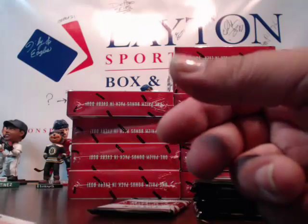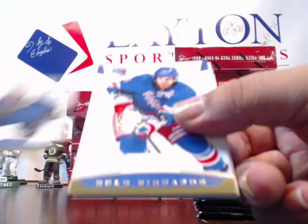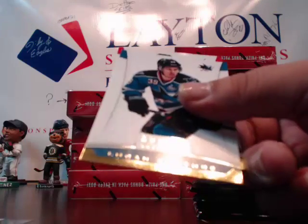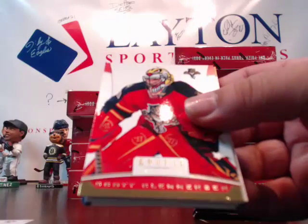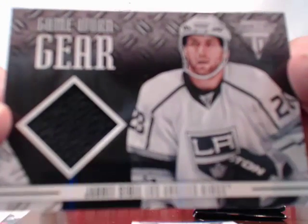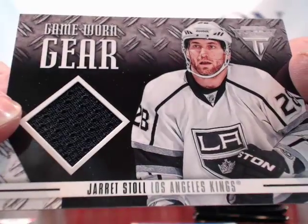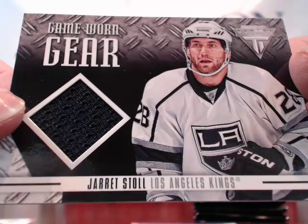Shea Weber and Bobrovsky. Pietrangelo, Richards, Rookies of Che Ganaway from Minnesota. Logan Couture, Alex Ovechkin, Brandon Sutter, Clemmensen, Saray. And a patch card — another patch for the Kings, second hit for the Kings. Jared Stoll, Game-worn gear single color patch, not numbered for the Kings. Going to Nate W. — congrats Nate!